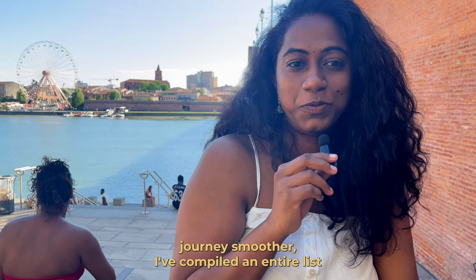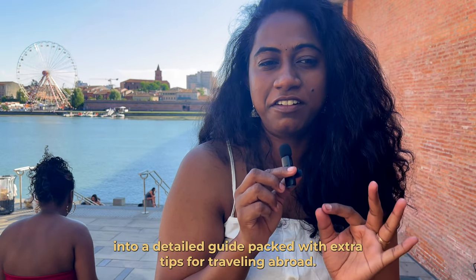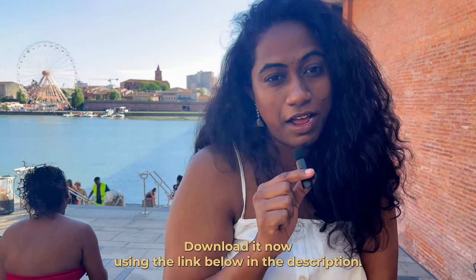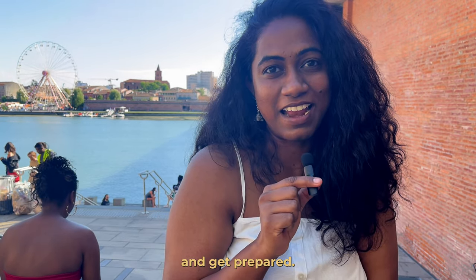To make your journey smoother, I've compiled this entire list into a detailed guide packed with extra tips for travelling abroad. Download it using the link below in the description — your adventure starts here, so grab it and get prepared.